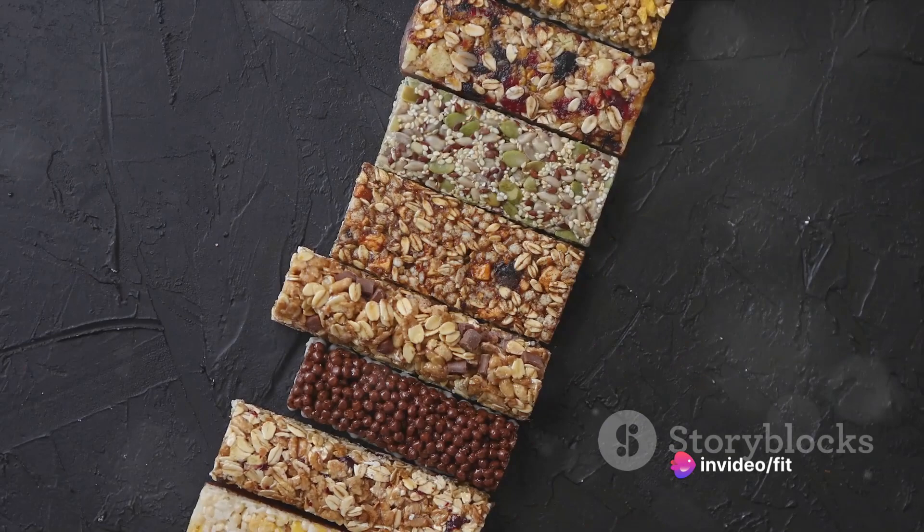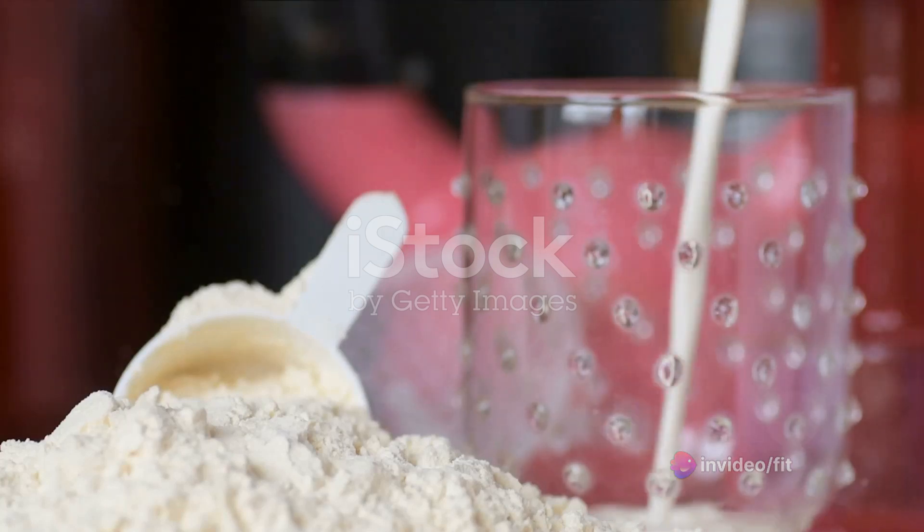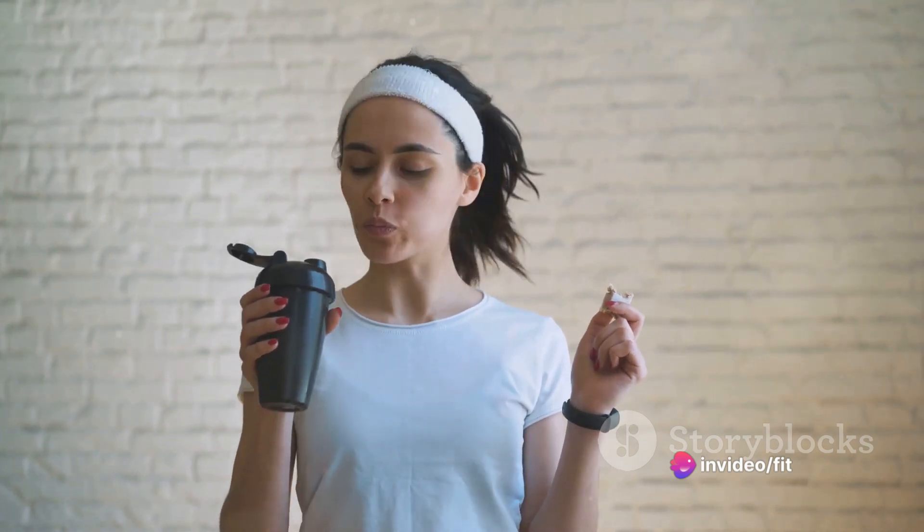How often does the hustle and bustle of life leave you reaching for a quick snack? And how often is that snack something that truly fuels your body? Today, we're delving into the world of high-protein snacks, perfect for those with a busy lifestyle who need to keep their energy levels up and their hunger pangs at bay.